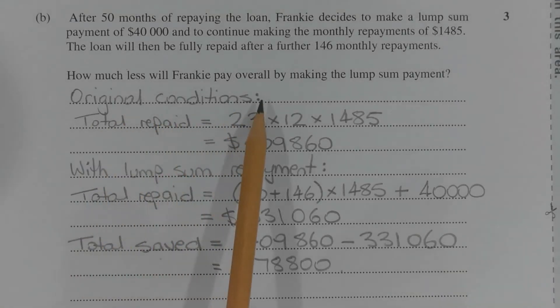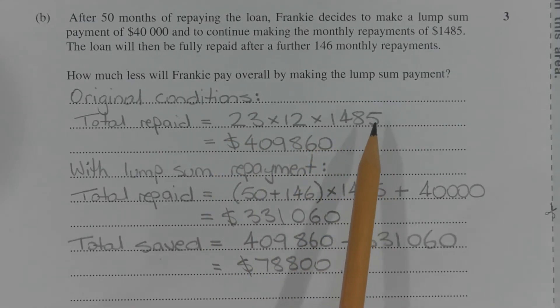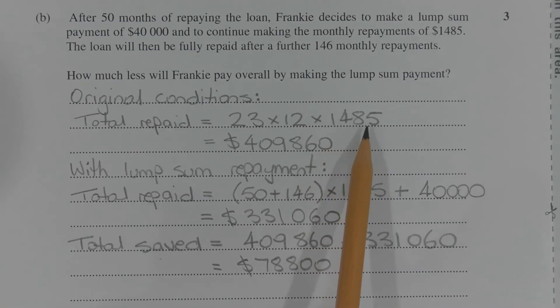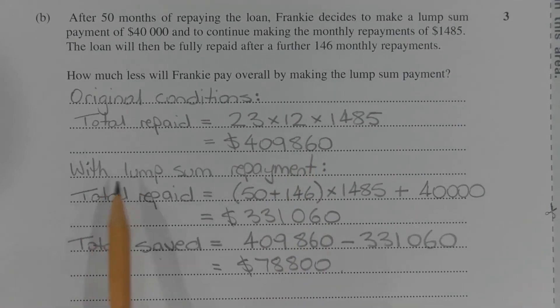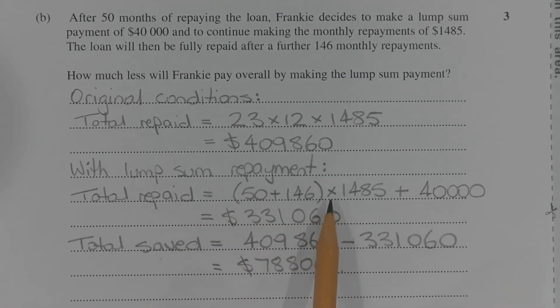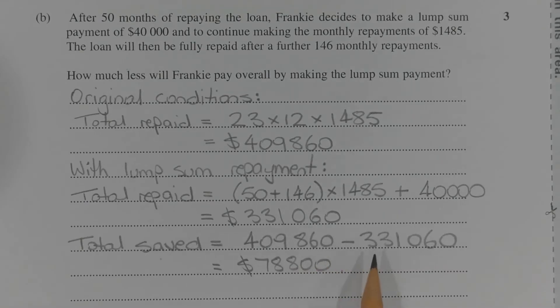Consider the original conditions. The total amount to be repaid is equal to 23 years times 12 payments per year times $1,485 per month, which gives a total of $409,860. Now with the lump sum repayment, the total amount repaid is 50 plus 146 months times $1,485 per month, plus the $40,000 lump sum payment, which equals $331,060. The total saved is $409,860 minus $331,060, which equals $78,800.